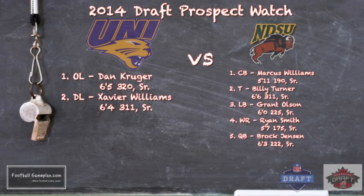Here are some 2014 draft prospects to keep an eye on in this ballgame. For Northern Iowa, two guys along both sides of the line of scrimmage: offensive lineman Dan Krueger, 6'5", 320 pounds, a senior; and Xavier Williams, a defensive lineman, 6'4", 311 pounds.